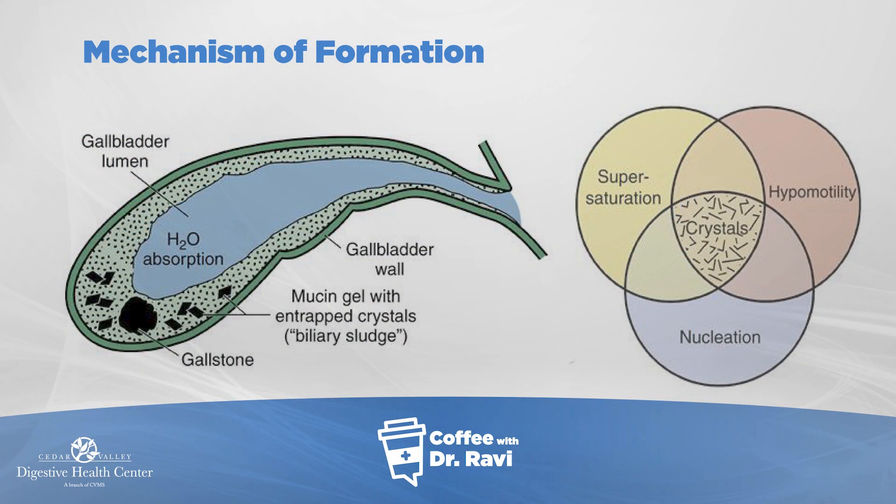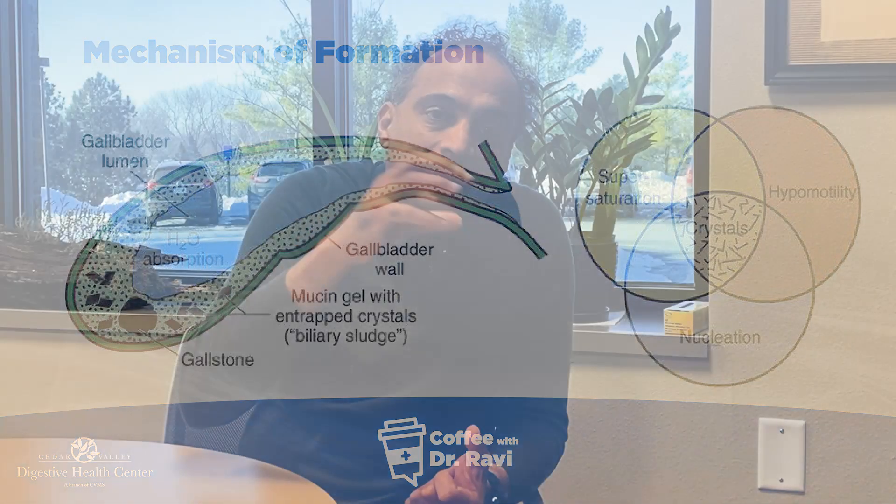This next slide illustrates how stones are formed. There are three basic mechanisms. Number one: the bile itself has too much of the substance — cholesterol or pigment — what we call supersaturation of the bile. Second, the gallbladder tends to move slowly and doesn't pump things out, so sediments sit in that small sac and form stones. And lastly, if there's infection, it can form a small nucleus around which the stones start forming. So the three mechanisms are: too much of the substance, the gallbladder not pumping, or infection.